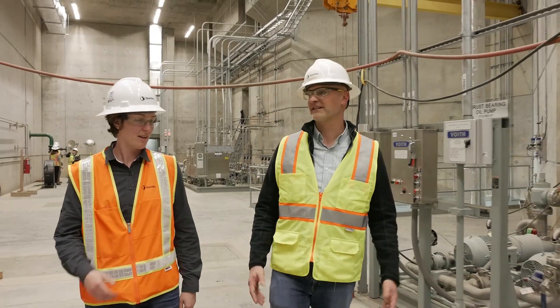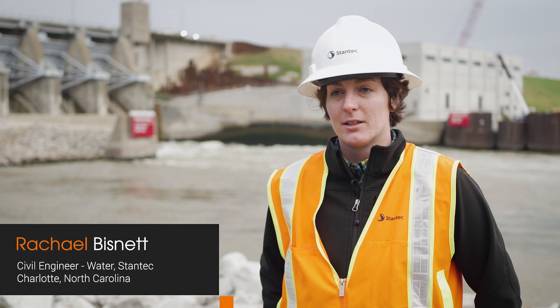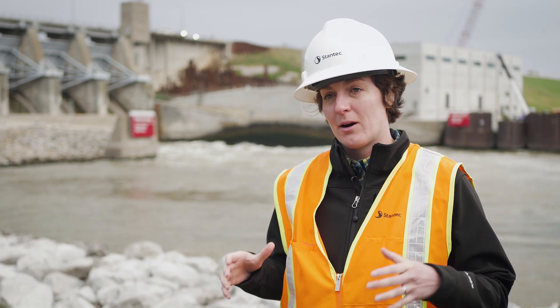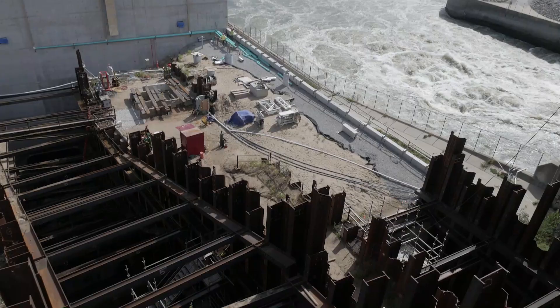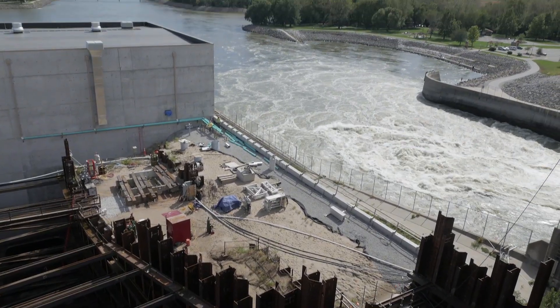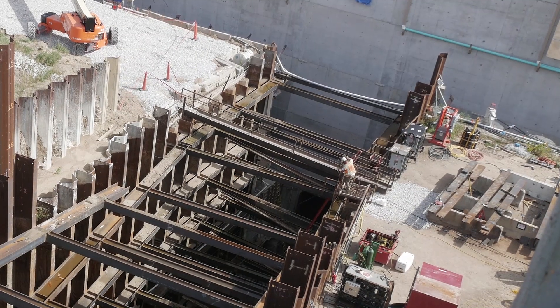I think the most unique aspect of this project is the really small footprint that we had to construct it in. As you can see behind me, we're building the powerhouse and all the associated features in a really tight area right next to the existing spillway. In order to maintain dam safety during construction, we had to design a couple of unique elements.